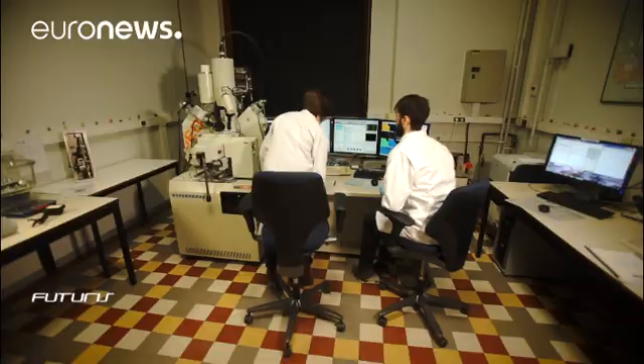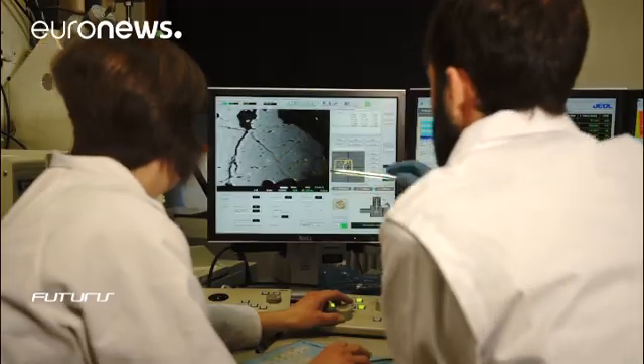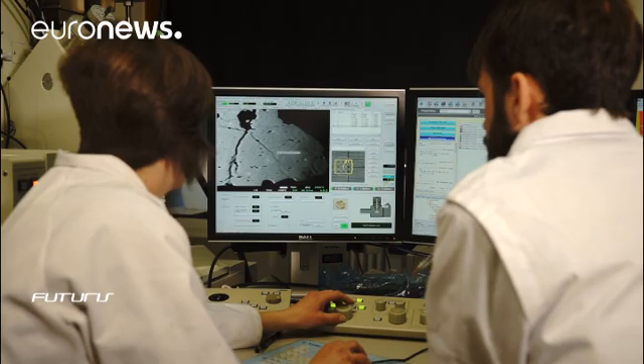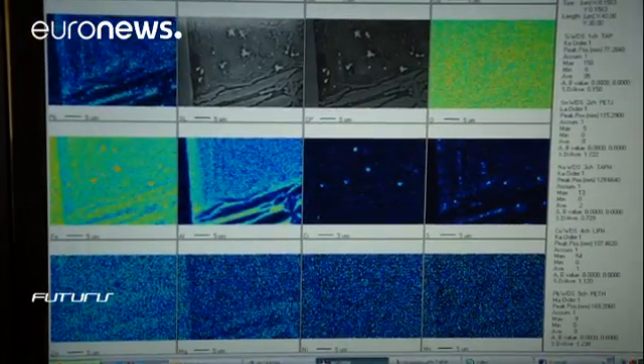At first, the resulting material is closely analyzed to determine its internal composition. We can have an exact quantification of which elements are in it, and also in which concentration. We can go up to really low concentrations of silicon, aluminum, calcium, sodium, and oxygen that are in it.